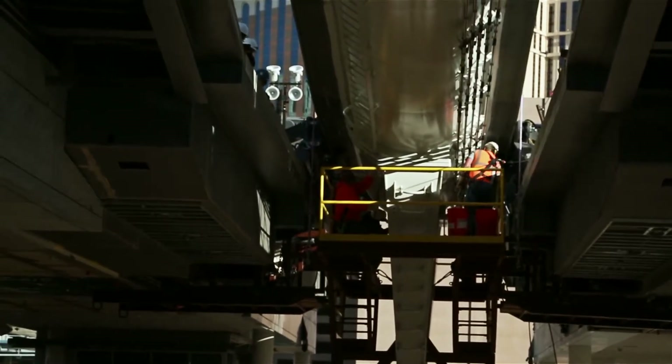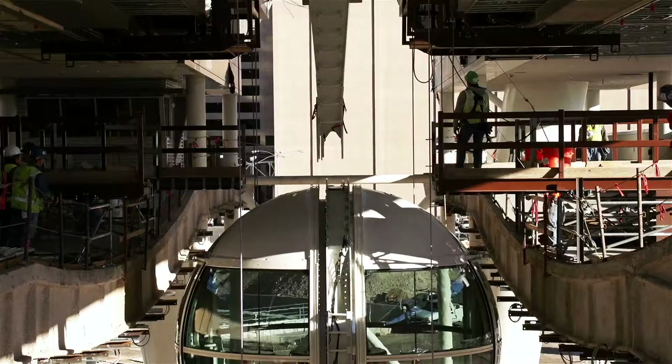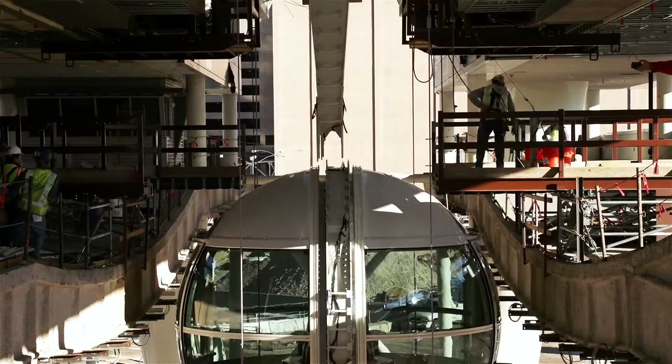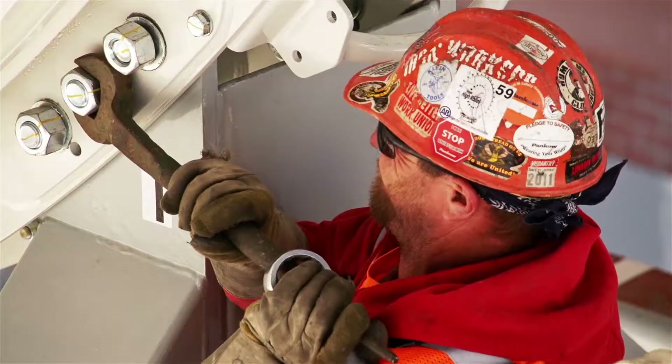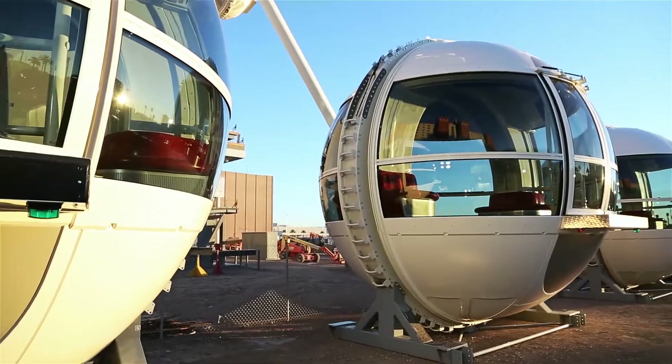When I'm happy with it — when I'm within the measurements that the engineers told me to be — then we're good to go. So far, everything went according to plan. But each cabin is 25 tons, and we've got 28 of them. It's more the complexity of those parts.